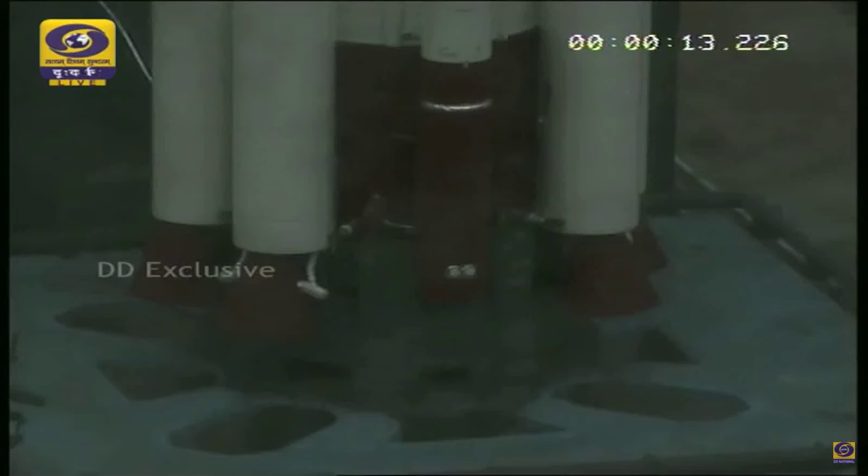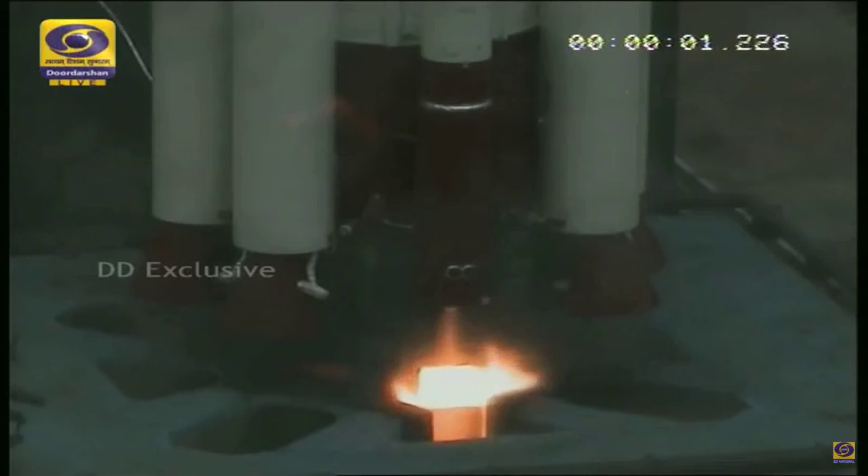15 seconds minus 15, so we will have the ignition of the RCT at minus three seconds. Nine, eight, seven, six, five, four, three, two, one — ignition. Zero, plus one.